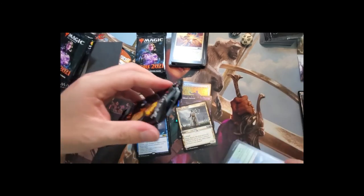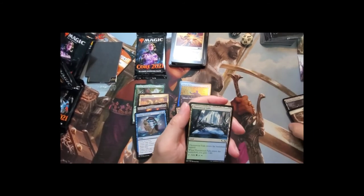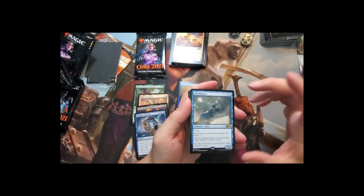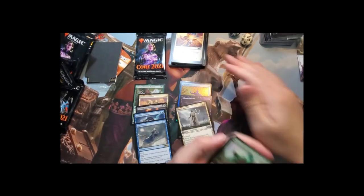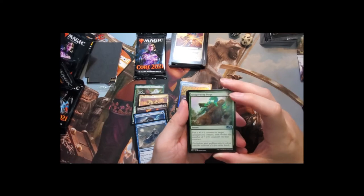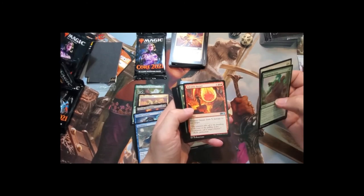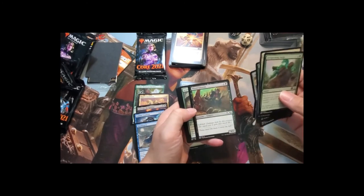Still no mythics after all these packs! Getting a beautiful four-four Angel token with full art. Also Shacklegeist — a flying creature that can only block creatures with flying, and you can tap two spirits to tap a target creature you don't control. There are some spirit-makers in standard right now. Also Invigorating Surge — a three-mana instant that puts a +1/+1 counter on a creature then doubles its counters.